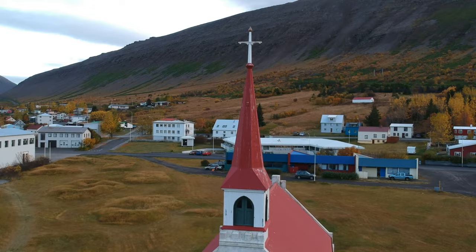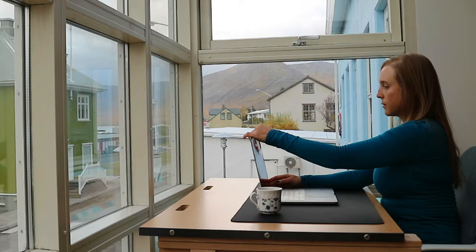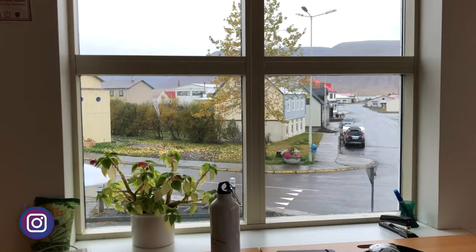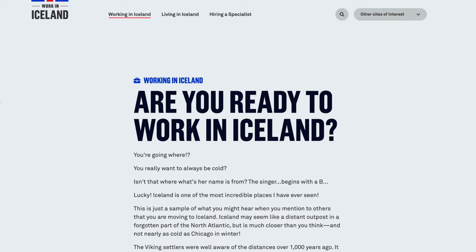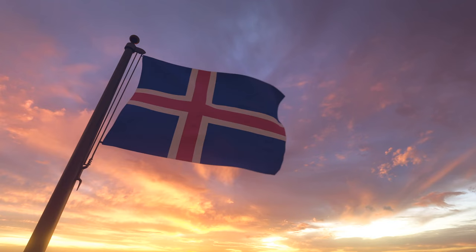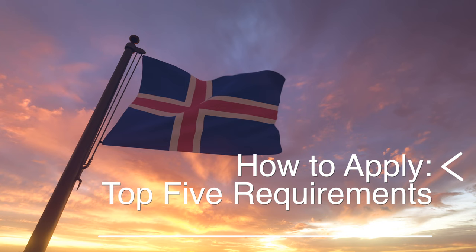Iceland is already on every traveler's bucket list, but with a lot of peace, quiet, and higher than average internet speed, it's also a great place to work remotely. I know this from experience because I've been traveling the world for 20 years and working remotely for more than half of them. I've been to Iceland five times, and now you can too with the country's brand new remote work long-stay visa.